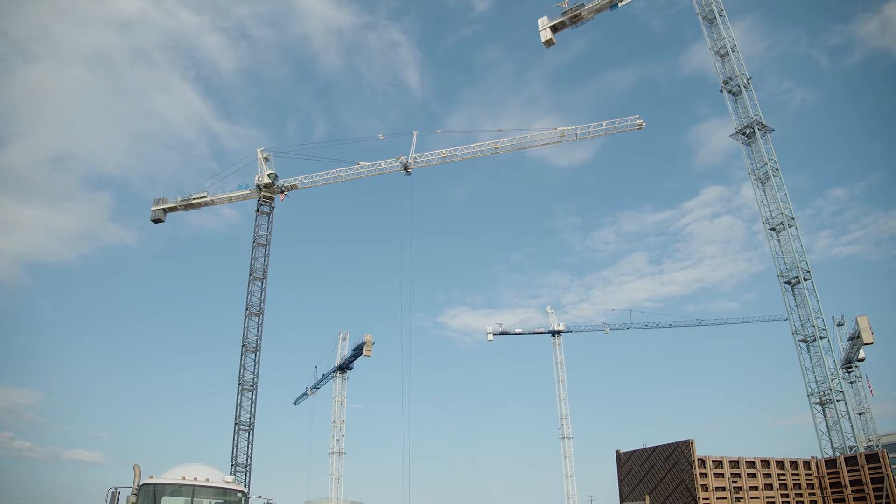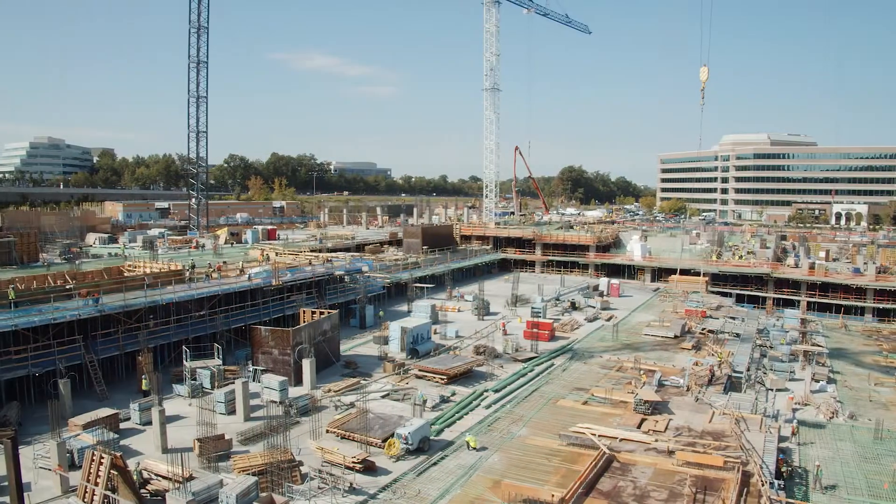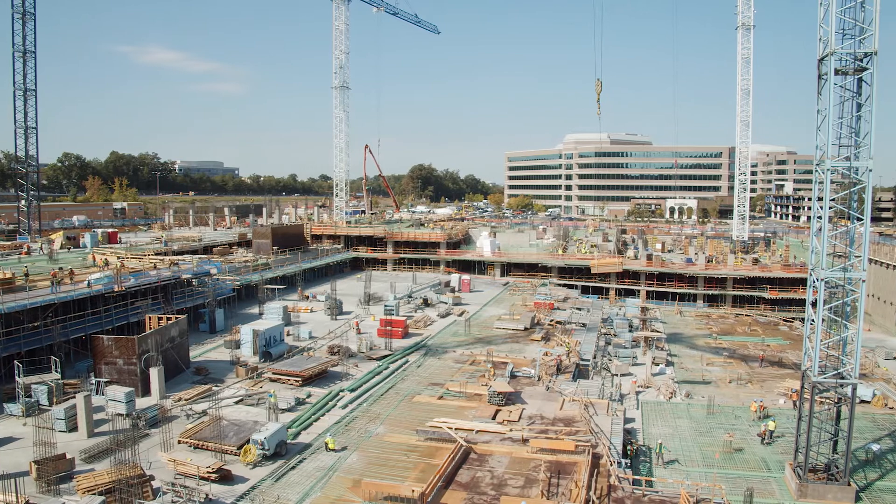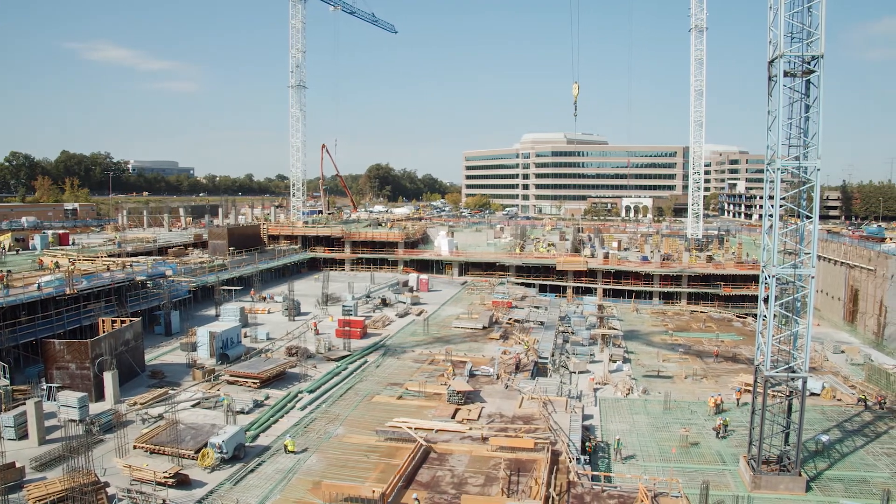We're building two large office buildings for Boston Properties. The office buildings have a joint garage — five stories below grade, just under 900,000 square feet of below-grade parking.